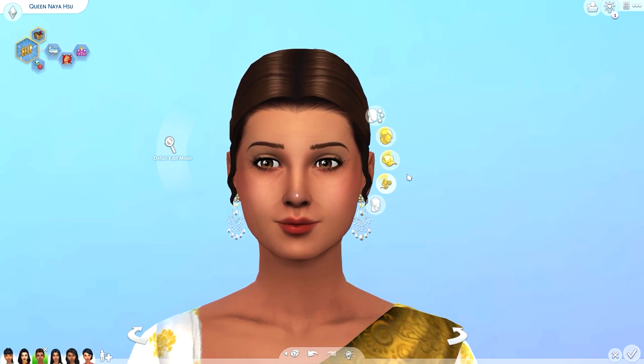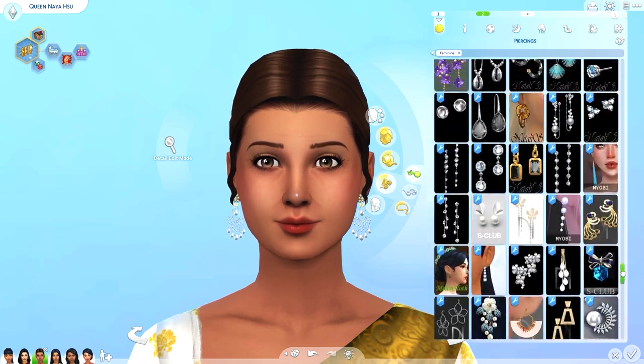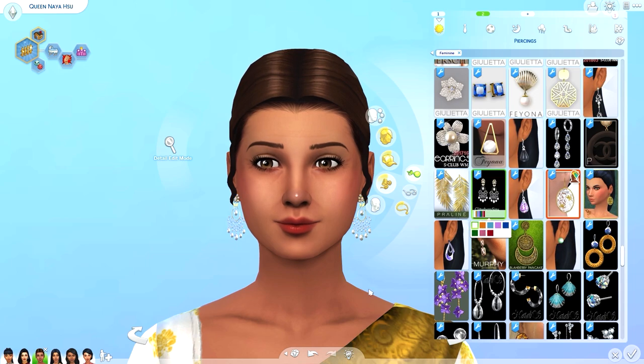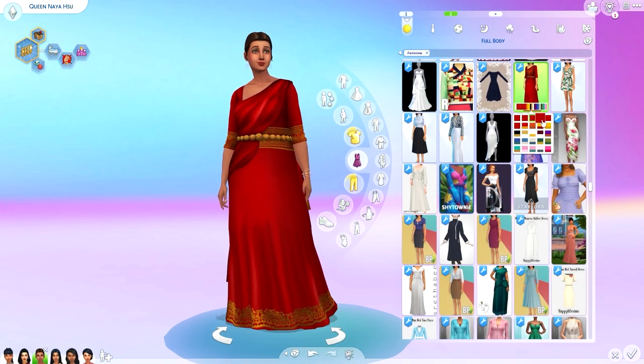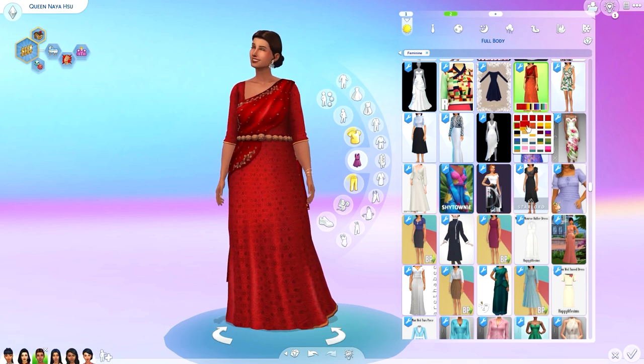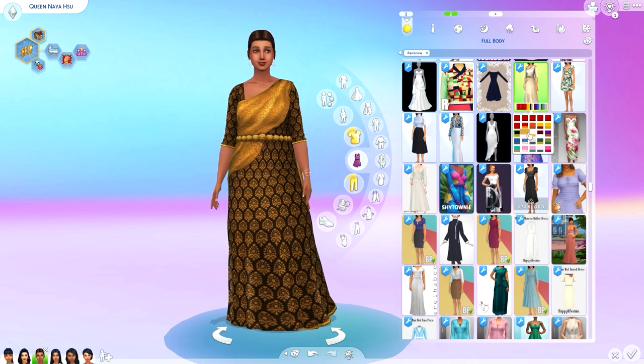Today I am showing you all the Asian Affair CC collection by Zoosim. It is a gorgeous collection with Desi, Japanese, Chinese, Vietnamese, Thai, and Filipina style clothing. It also includes some hairs, jewelry, and hair accessories in addition to the clothing.